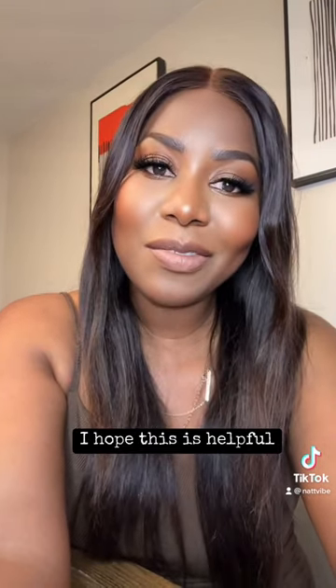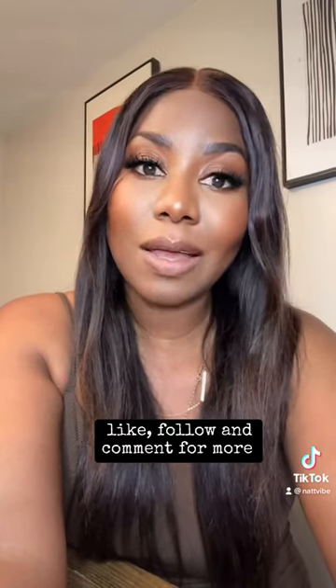The easement is transferred with the sale of a home. I hope this is helpful! My name is Natalie, I'm a Metro Lander Realtor. Like, follow, and comment for more.